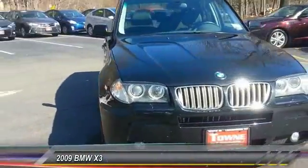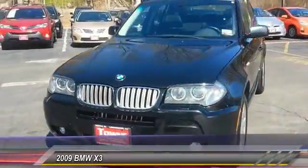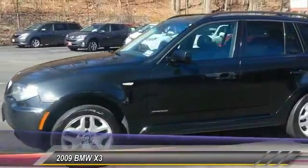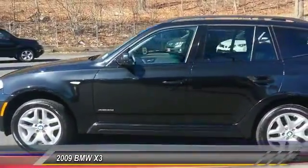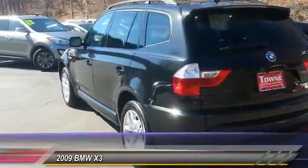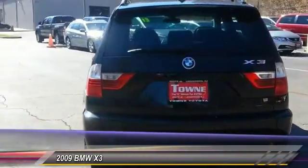The 2009 BMW X3 builds on the success of the original by developing its core competencies while adding new technology to establish new benchmarks for agility, efficiency, and comfort, and is priced below $15,000.